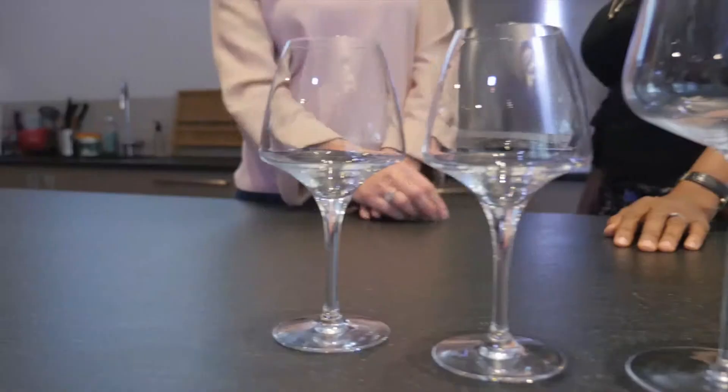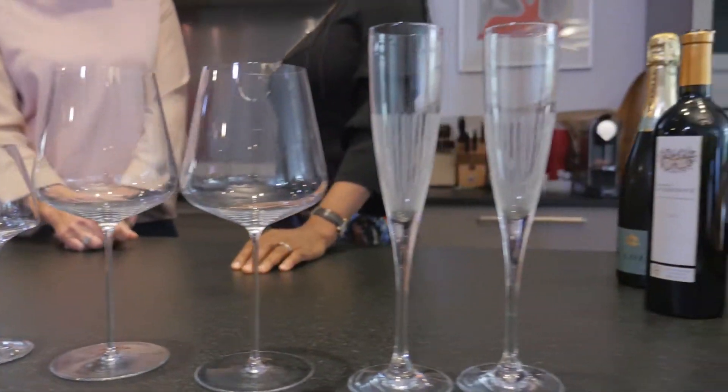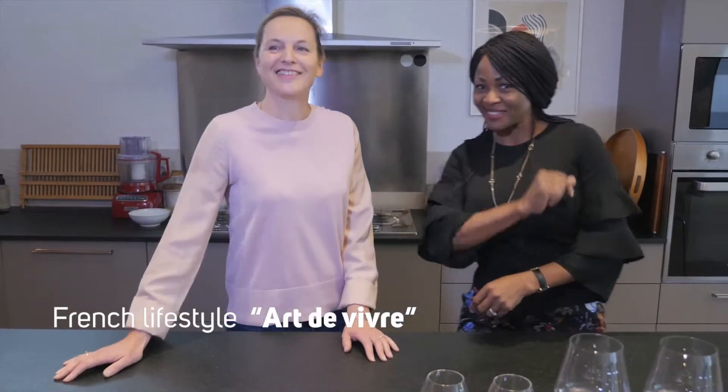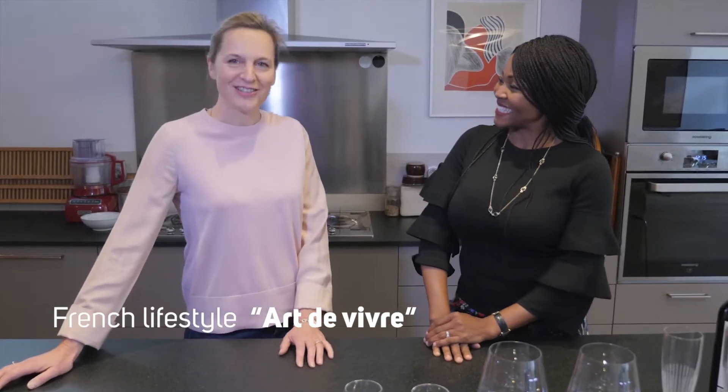Today we are here to talk to Severine about this beautiful glassware on the table. She likes very much the French lifestyle and, being lucky enough to have a big house in Bordeaux with an Airbnb, she likes to welcome people and explain how we drink and eat in France — what is called the 'art de vivre', the French art of living. This is what she likes to promote.